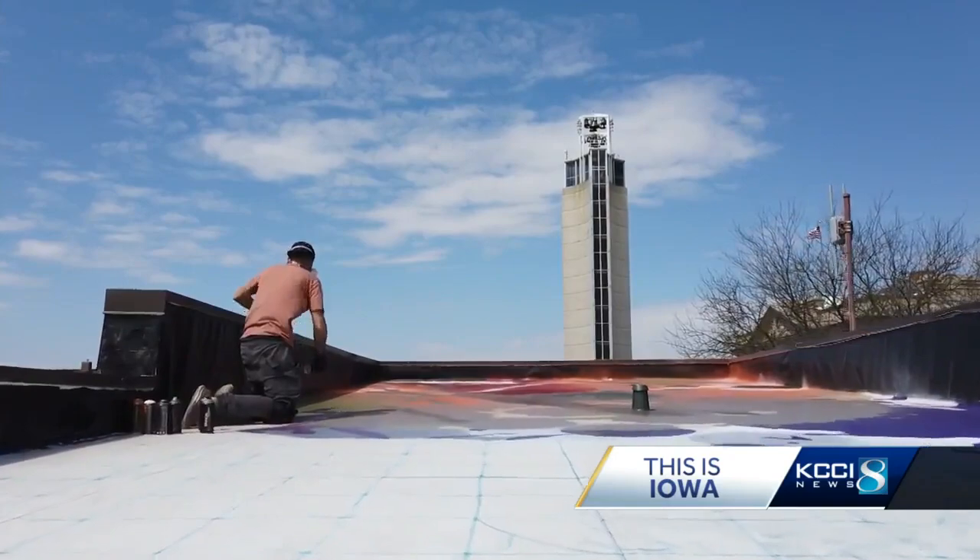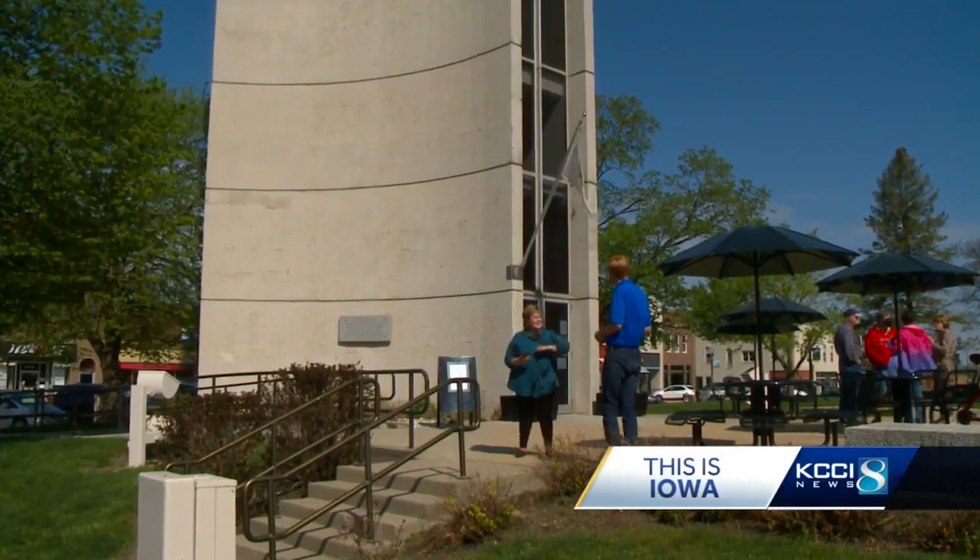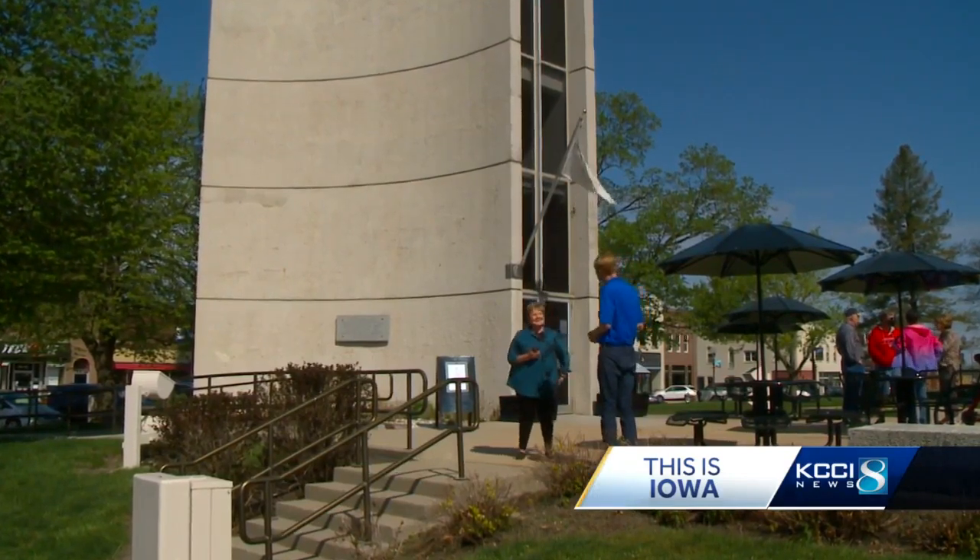I've never done it before. I've never painted a rooftop. This was just such a different concept — the challenge of fulfilling Deb McGinn's dream. Anybody can put a mural on the side of a building. Not many people can put them on the top of a roof.